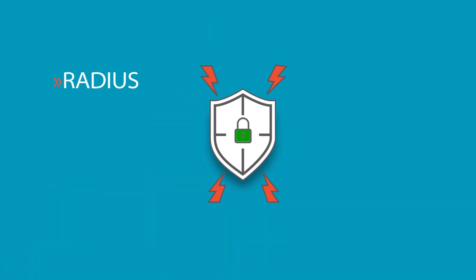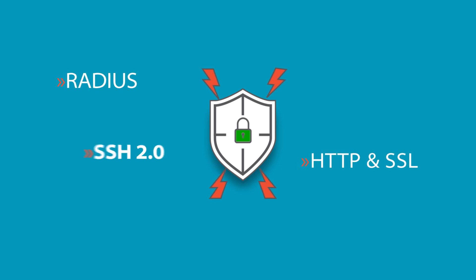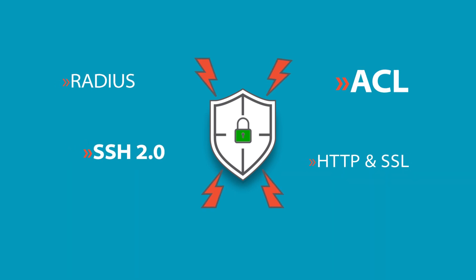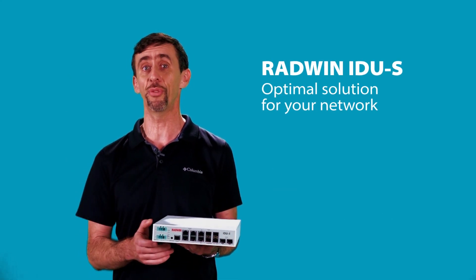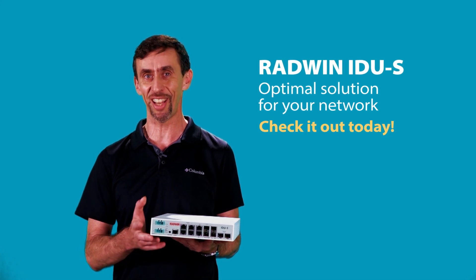IDUS offers comprehensive security features to guard the network and the switch itself from unauthorized access. So, if you are looking for the optimal network infrastructure solution for your Radwin network, check out the IDUS today.